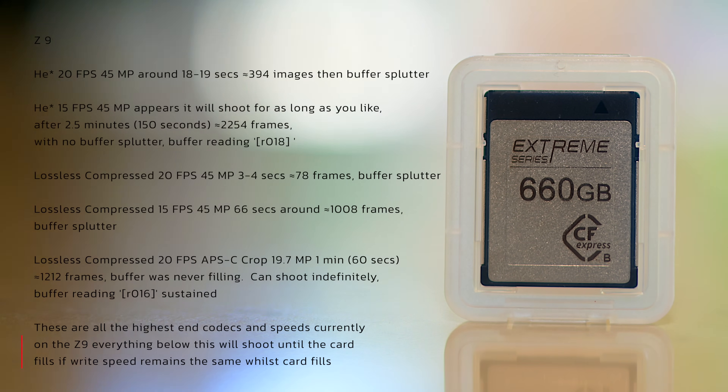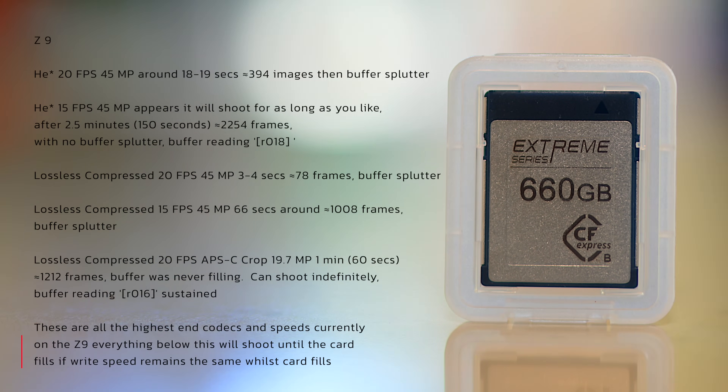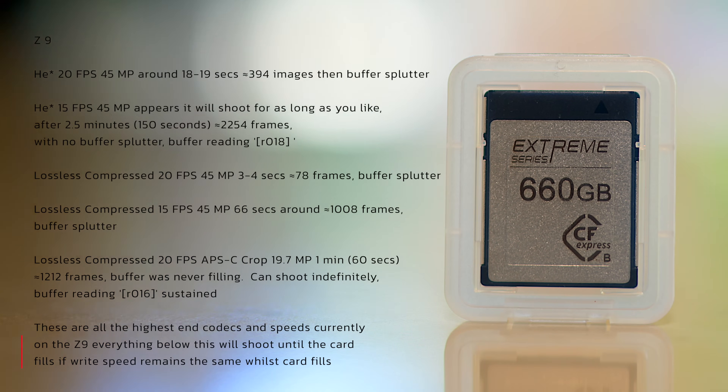HE star at 15 frames per second looks like it will go forever. I shot for 2.5 minutes — 150 seconds — and got 2,254 frames with the buffer never spluttering. Just simply reading, I've still got 18 shots remaining, and that was sustained.